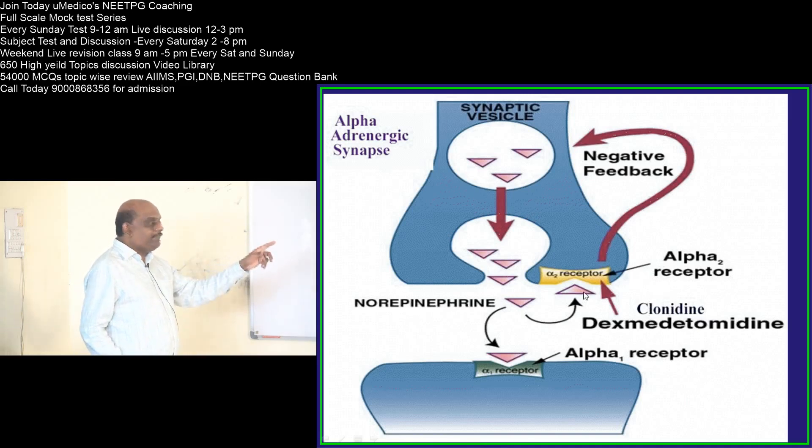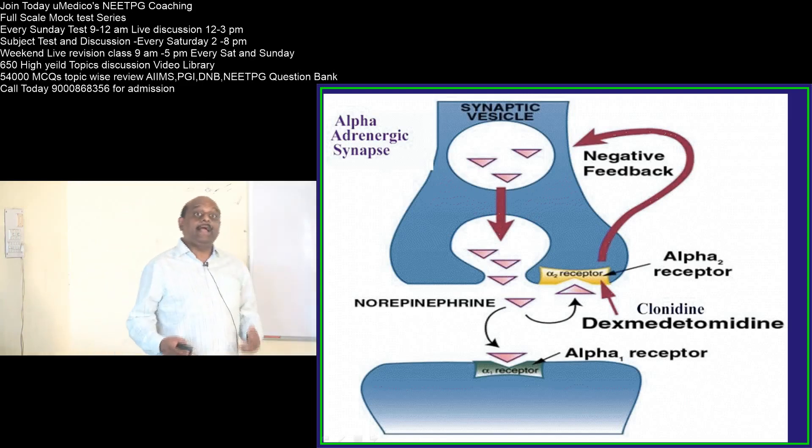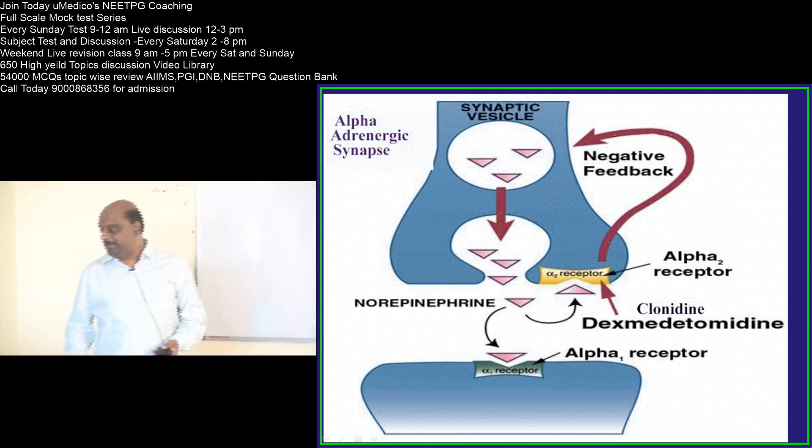To summarize: clonidine acts on the alpha-2 receptor, which is presynaptic, while alpha-1 is postsynaptic. When the presynaptic alpha-2 receptor is stimulated, it gives negative feedback, decreases sympathetic outflow, decreases alpha-1 stimulation, releases vasoconstriction, and leads to vasodilatation. That is how clonidine acts as a vasodilator and antihypertensive.